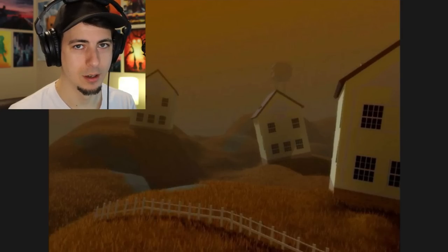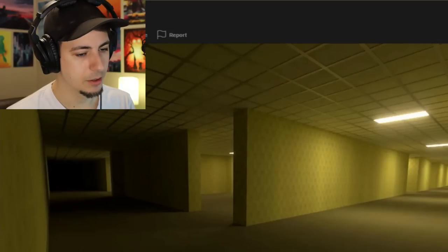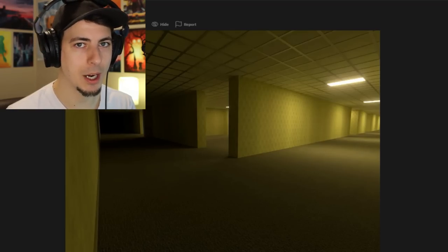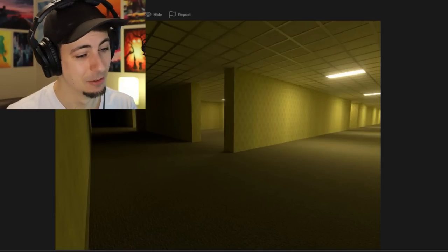Even if something happened that made it weirder, it would still be somewhere you don't want to be. This place used to be a nice place to live and now it's creepy. Pretty cool image. This looks like Blender. There are a couple Backrooms games - I think I played at least one on the channel. I don't love any of the Backrooms games that have come out yet, but I feel like we'll get there.